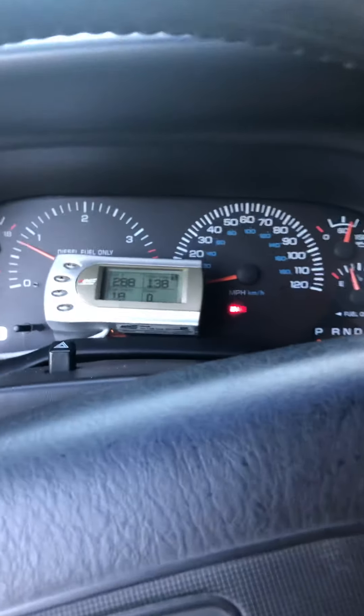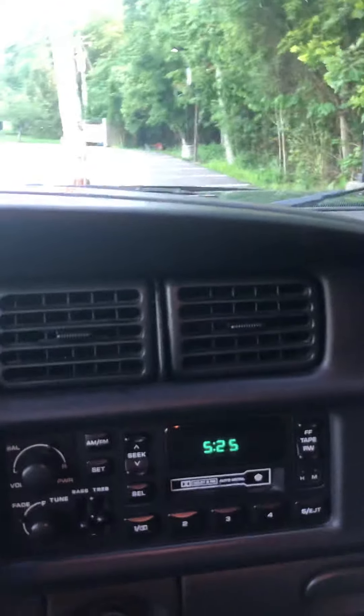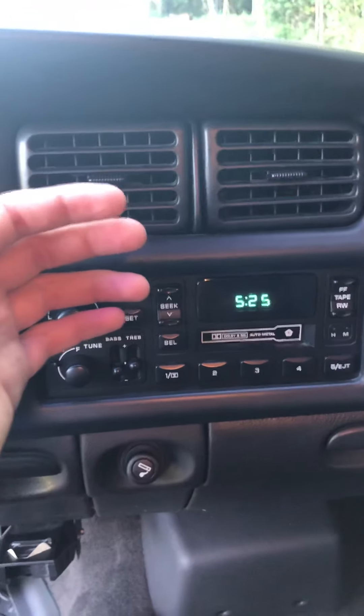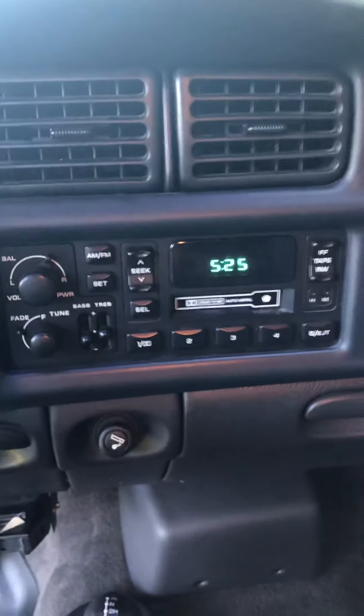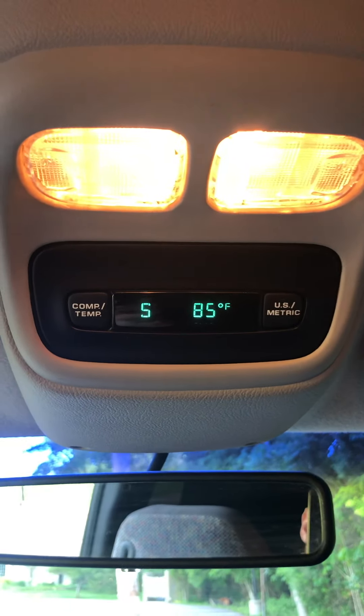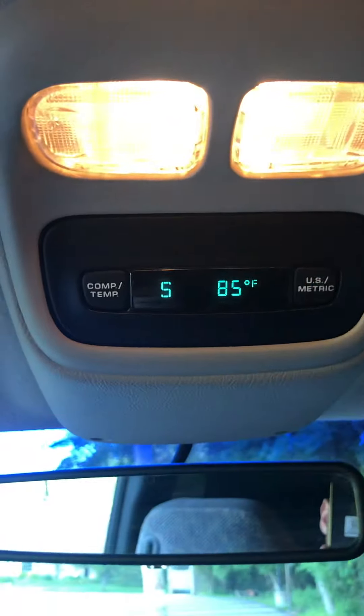You can see it fires right up, no hesitation whatsoever. AC works like it should, blows ice cold — you can't see it but you can feel it. Right here we have the navigation and the temperature control; you can turn that switch and all that good stuff.